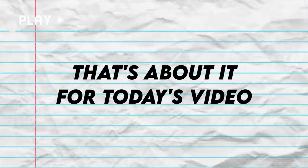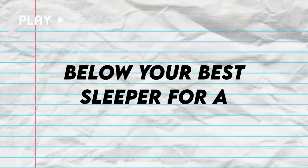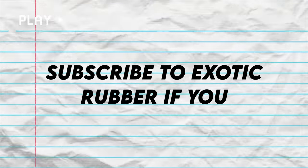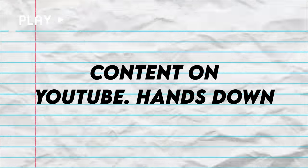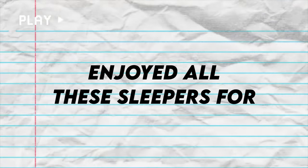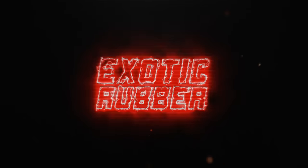That's about it for today's video guys. If you enjoyed, make sure to smack a like, comment down below your best sleeper for a chance to win $100, and subscribe to Exotic Rubber if you haven't already for the best car content on YouTube, hands down. This has been Fonzie — I hope you guys enjoyed all these sleepers today. Peace, I'm out.